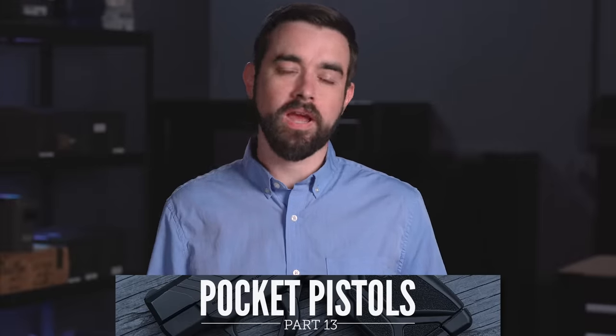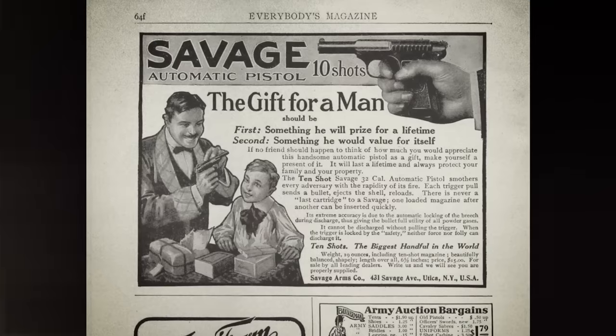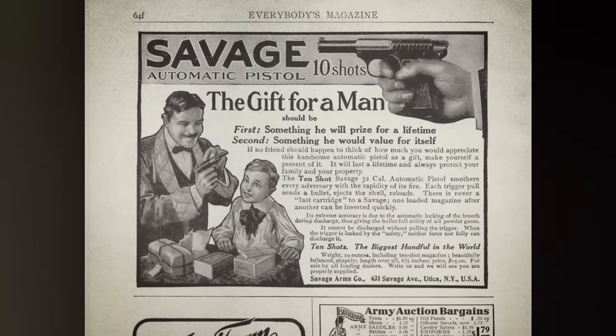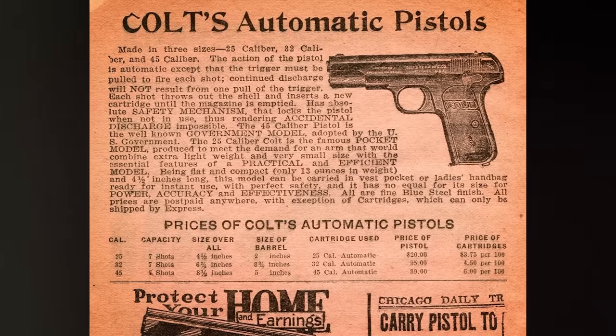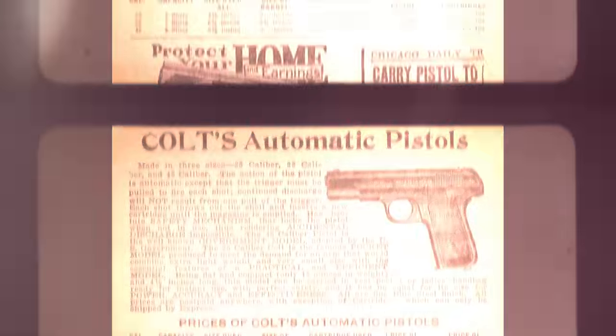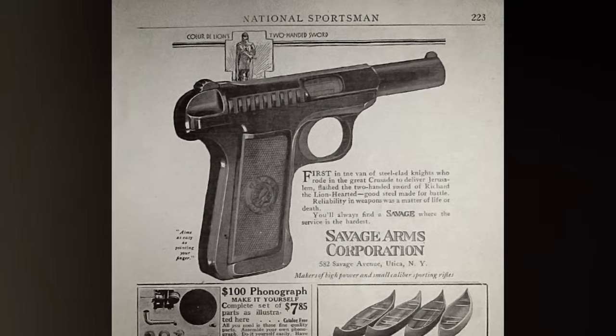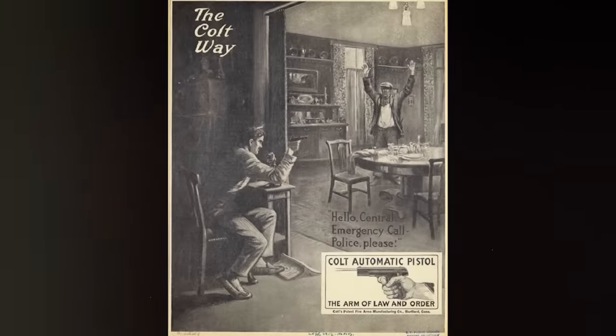Here in the US, we used larger caliber handguns in those roles, but compact .32 pistols were still successfully marketed to civilians for self-defense. Semi-autos like the Savage Model 1907 and the Colt 1903 Pocket Hammerless were some of the most common pocket guns. They were a bit larger than what we think of as a pocket pistol today — more like coat pocket pistols — but that was still considered small by early 1900s standards.